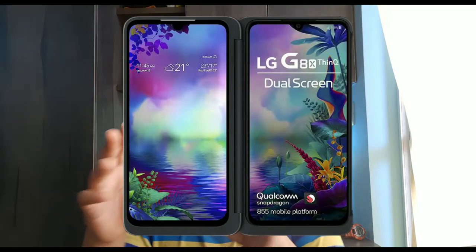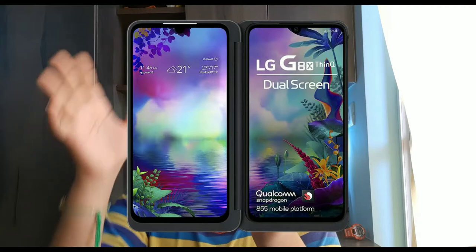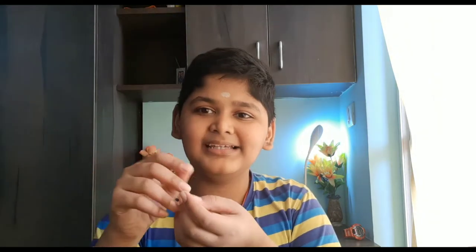I'm pretty sure you've heard of the LG G8X ThinQ. For those who don't know, that smartphone has two screens. The LG Wing is similar in concept, but on the Wing both screens are attached together as one unit, which is a pretty nice concept.